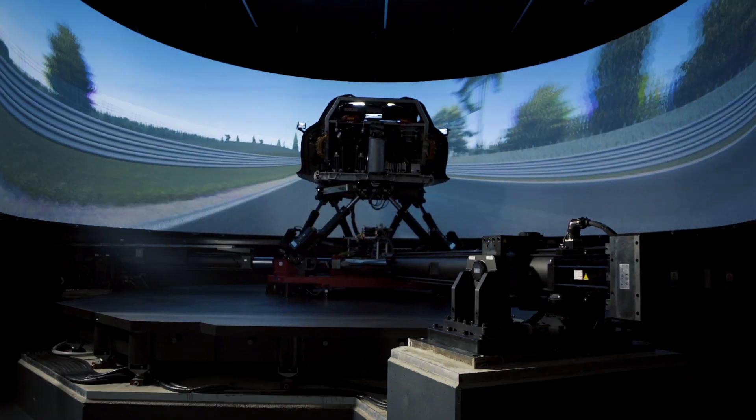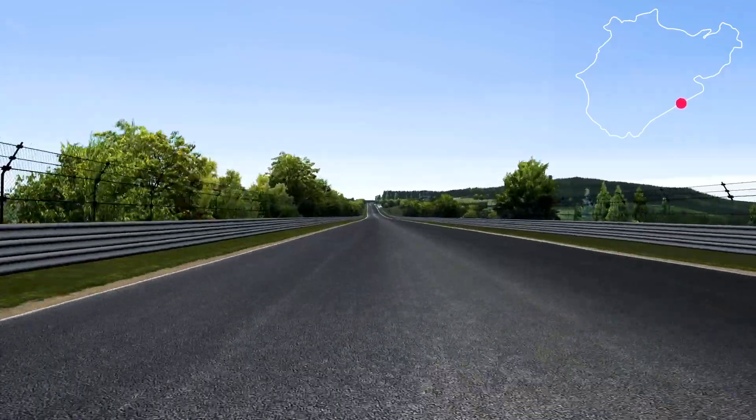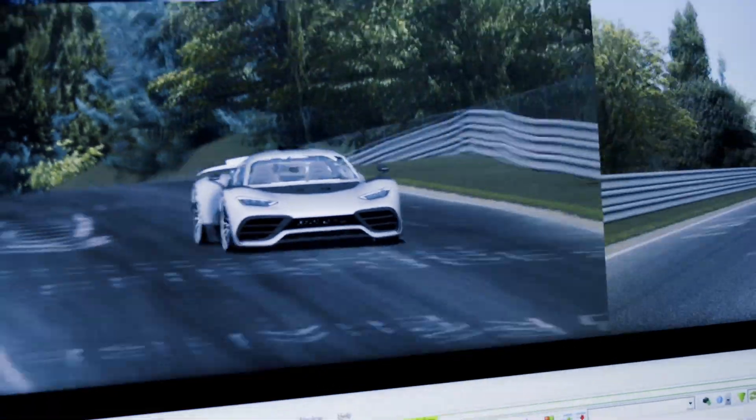Coming down Döttingenhöhe at 350 km/h is incredible. It's so fast, so quick, and still so stable at the same time — but it's obviously a lot quicker than when I'm racing my AMG GT3 down there. We're talking almost 75 km/h difference. It's really impressive.